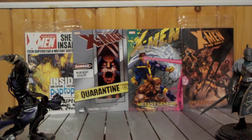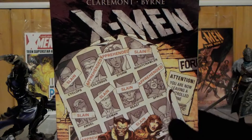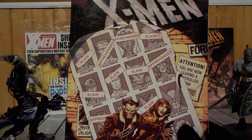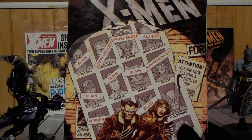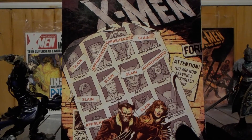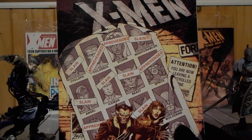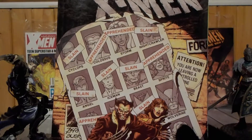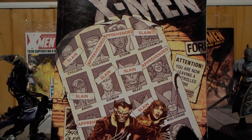This is rating T+. This book collects several stories because the X-Men Days of Future Past story was only two issues, so they have some filler.